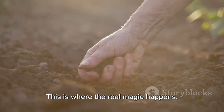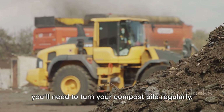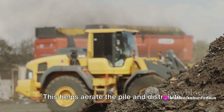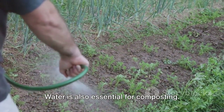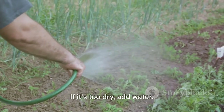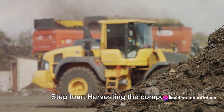Step 3 — Maintaining the compost pile. This is where the real magic happens. To keep the decomposition process going, you'll need to turn your compost pile regularly. This helps aerate the pile and distribute moisture evenly. A good rule of thumb is to turn the pile once a week. Water is also essential for composting — your compost pile should be as damp as a wrung-out sponge. If it's too dry, add water. If it's too wet, add more brown materials.